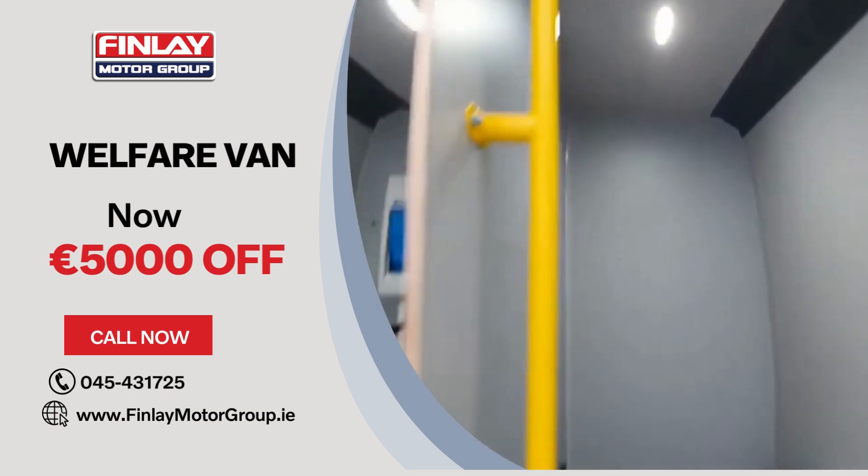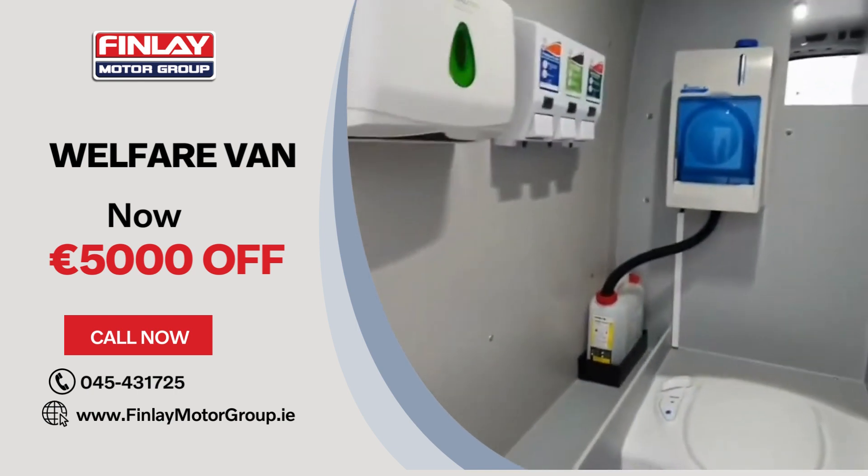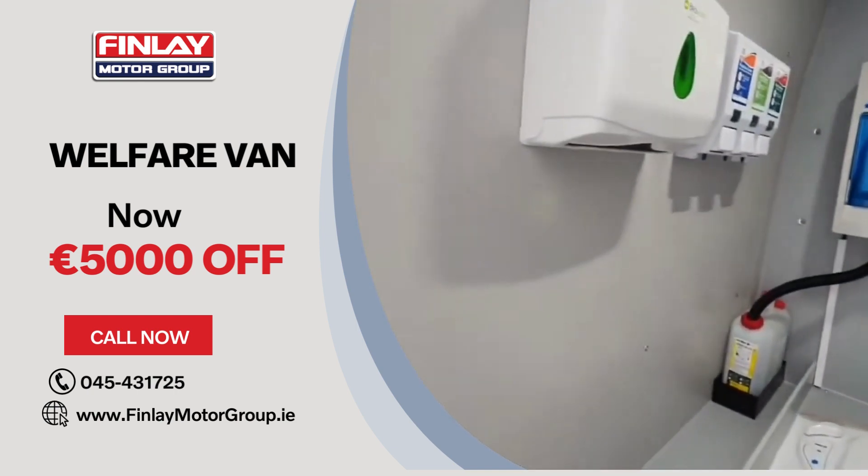It does have LED lights, so it's very efficient on the battery. It also has toilet facilities along with a sink, wash hand basin, and all your washing needs.